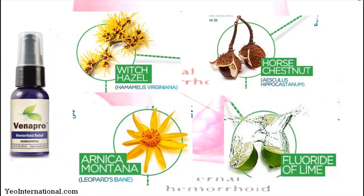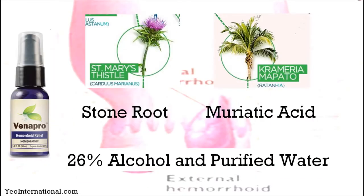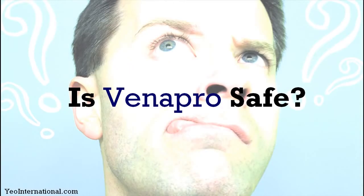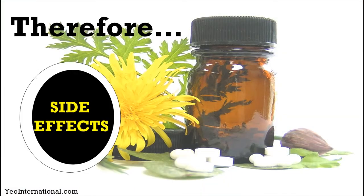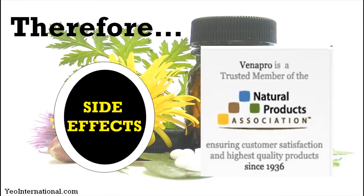Then we move on to the homeopathic spray and its main ingredients. As for safety, Venapro is derived from natural ingredients, therefore there are no side effects. Most importantly, Venapro is a trusted member of the Natural Products Association, which has been ensuring customer satisfaction and highest quality products since 1936. So it is definitely safe to try.